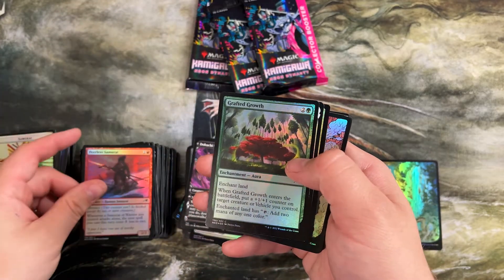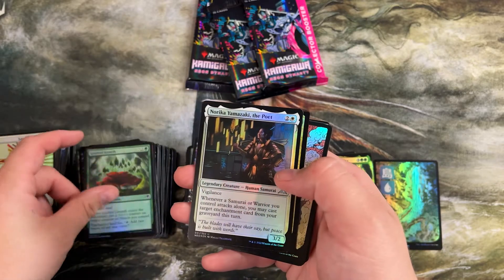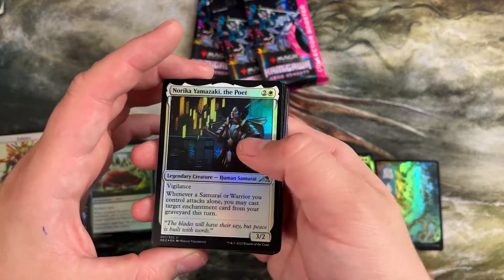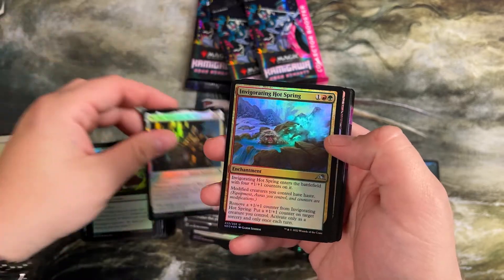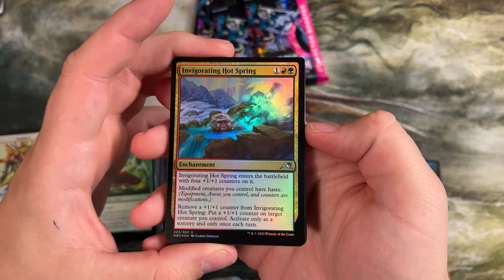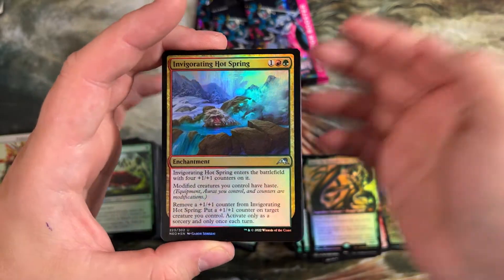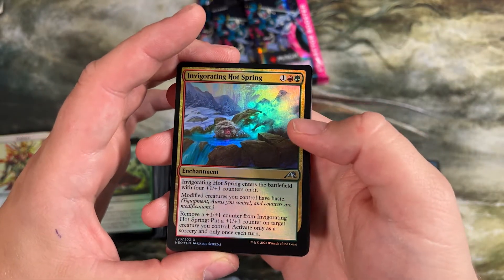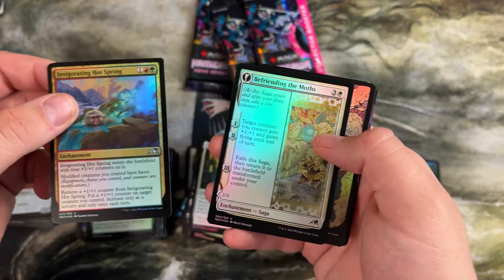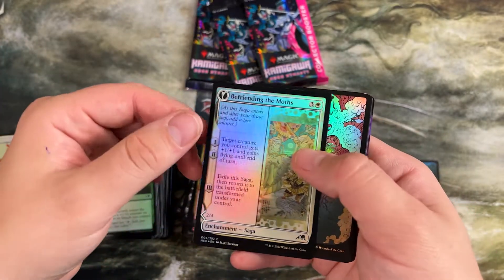Four more packs, we're on number four now. Another legendary uncommon — this has a lot less than Dominaria, I know we powered through a lot of those, but a lot of effects. Invigorating Hot Springs is an interesting one — it has four plus one plus one counters on it. Modified creatures get haste and you can remove a plus one counter from it to put one on another creature you control. Only at sorcery speed, only once a turn. Would be pretty busted if you could do as many as you wanted.